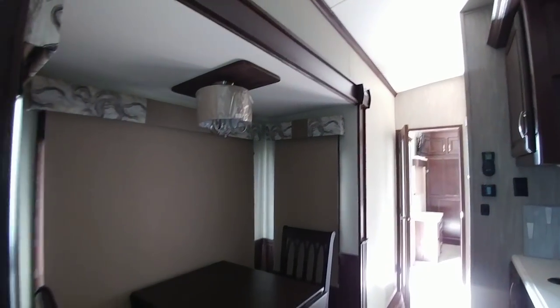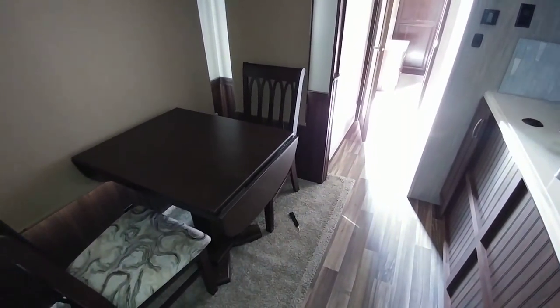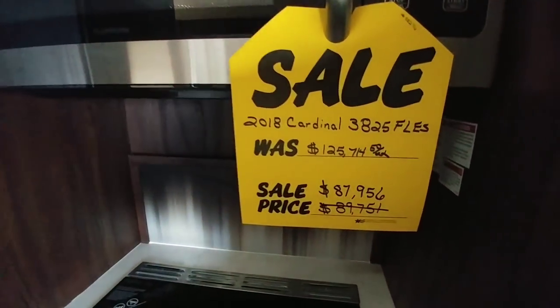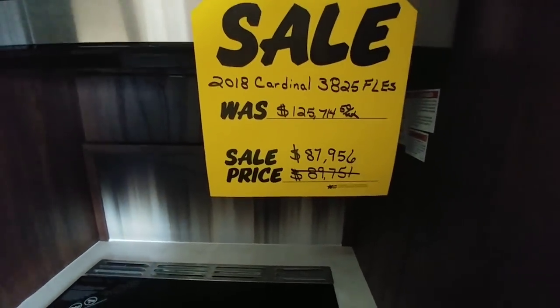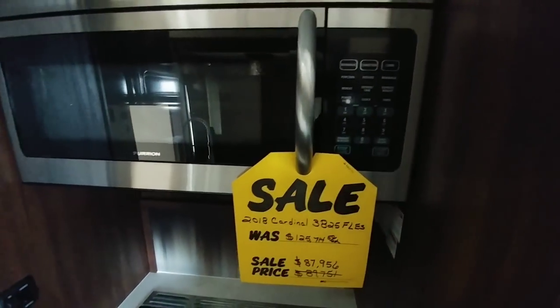This is a full-time-rated RV. Here's the dinette — those two chairs from the closet area would sit on either side of the table, seating up to four people. While we're here: this unit has an MSRP of $125,000 and a sale price of $87,956. It also has a convection microwave.